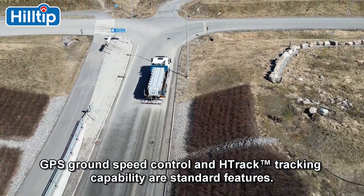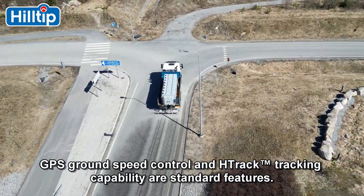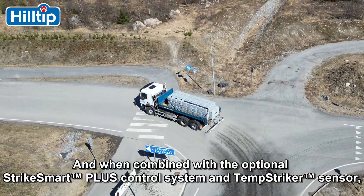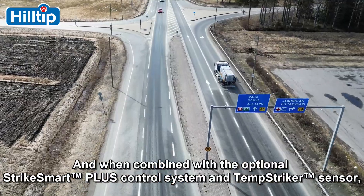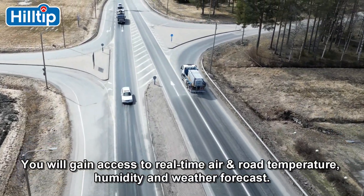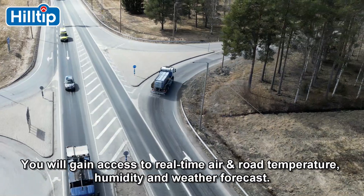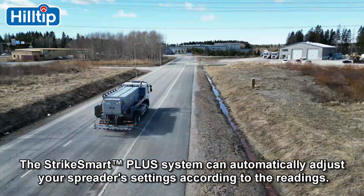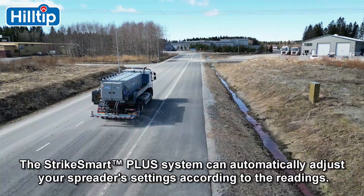GPS ground-speed control and H-Track tracking capability are standard features. And when combined with the optional StrikeSmart Plus control system and TempStriker sensor, you will gain access to real-time air and road temperature, humidity, and weather forecast. The StrikeSmart Plus system can automatically adjust your spreader settings according to the readings.